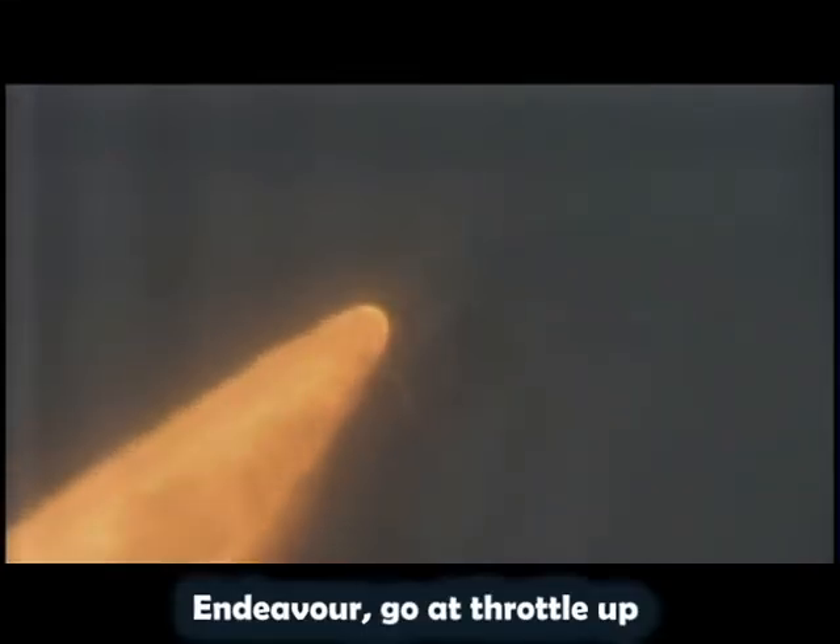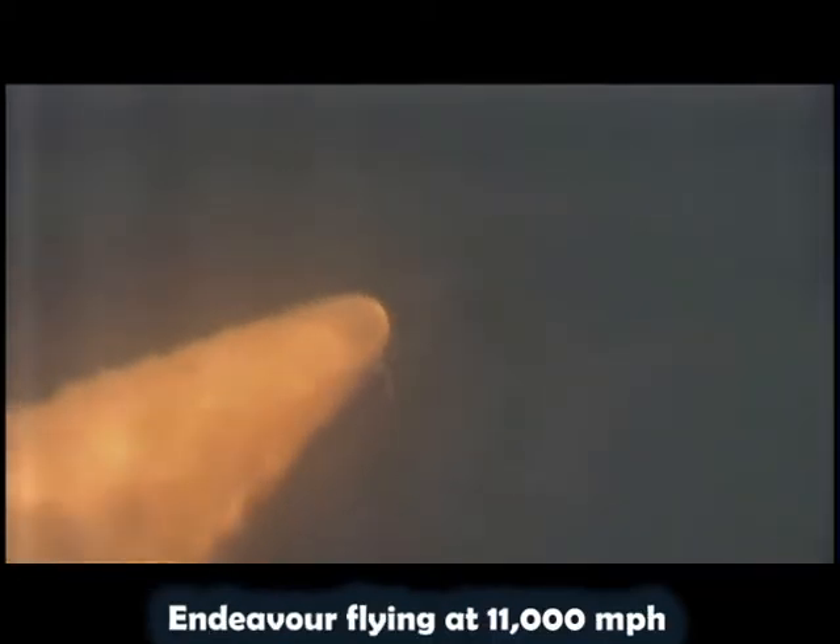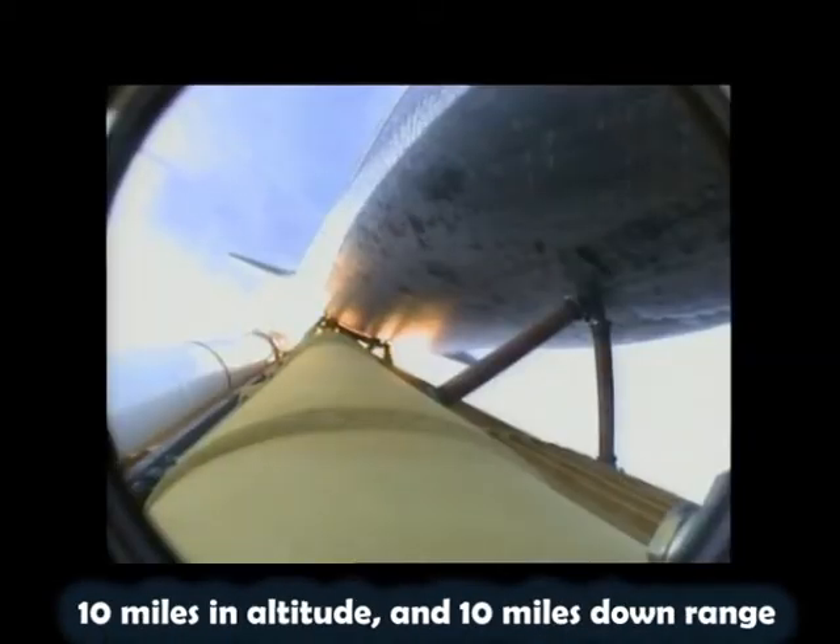Endeavour, go at throttle up. Go at throttle up. The three engines on board are throttling back up. Endeavour flying at 1,100 miles per hour, ten miles in altitude, and ten miles downrange.